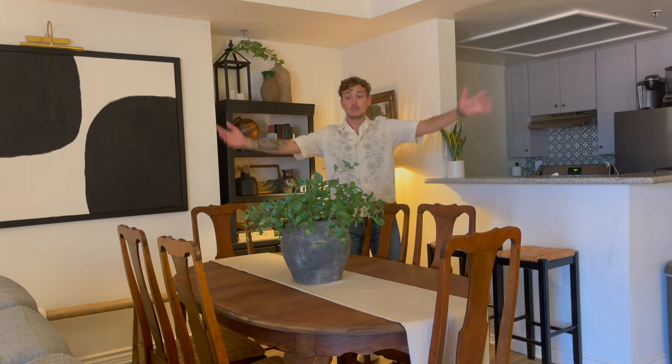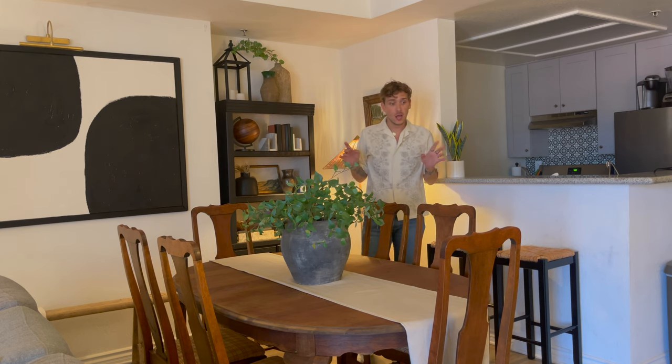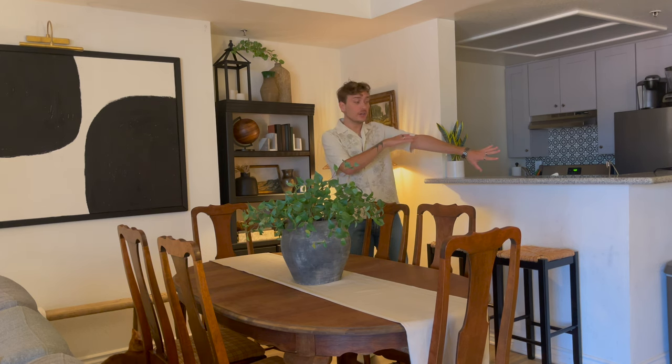Welcome to my dining room — as you can see everything is furnished, everything is done, all the little decor pieces are in place. In order to show you guys my thought process, I want to get rid of everything and start putting the pieces back together while talking you through it. So let's take everything out.